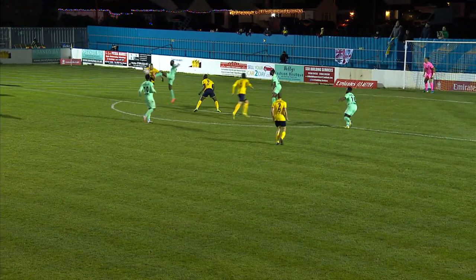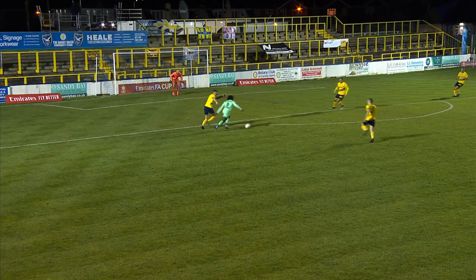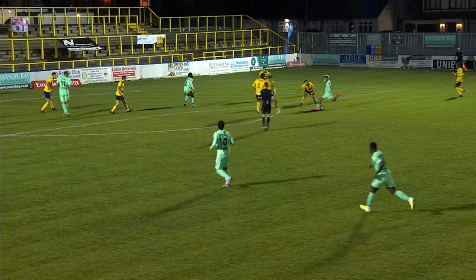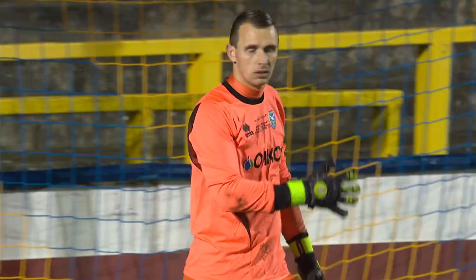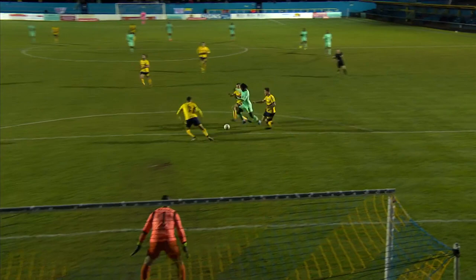Knocked down there by Joseph, collected by Sorba Thomas — bit of room in front of him, he'll like that. Chance to trouble the defense once again, Shimanga giving Finneran all that he can handle. Support arriving, not least from Thomas who gets the shot in, and Mason was at full stretch. Thomas, who instigated the move, almost finished it off here, but Bobby Mason able to deny him.